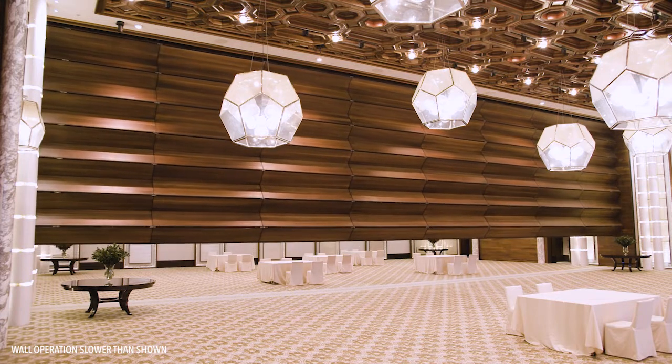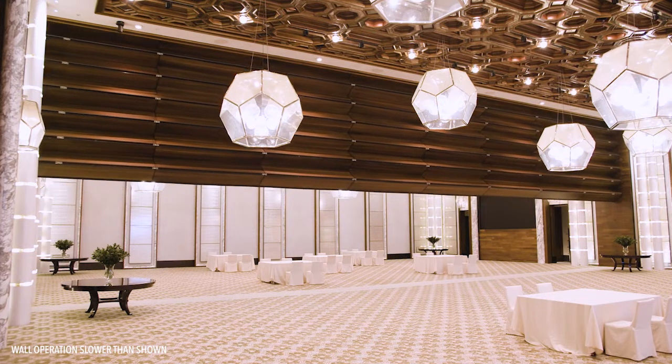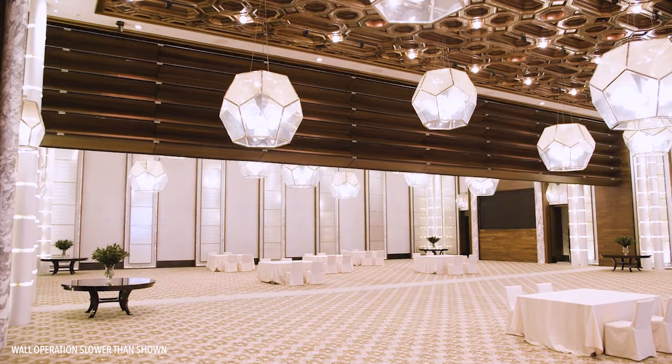It also helps create and reveal surprises like the wedding couple's first dance and live entertainment, especially for banquets and after-party in the south ballroom.